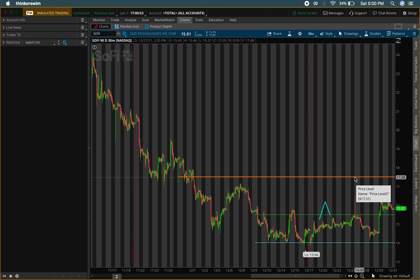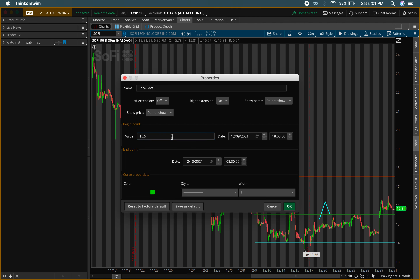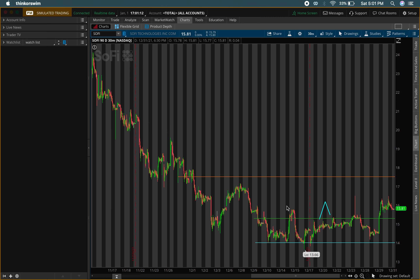I see a big buying level that I want to do, but it needs to pass $17.50. We also have a last defense level right around $14. The main change is moving the buying level from $15.50 down to $15.30.